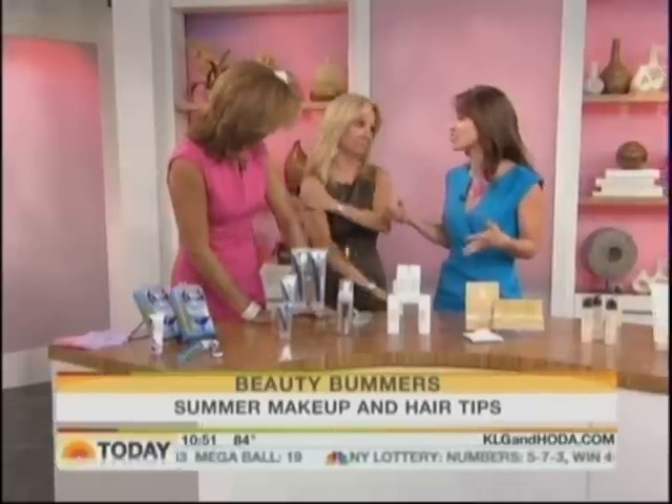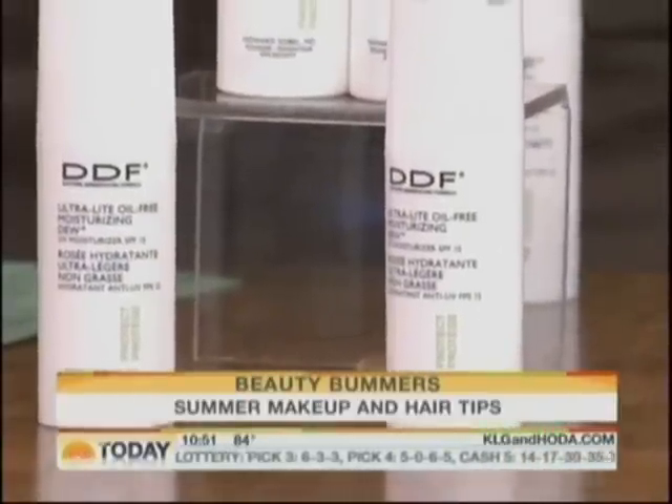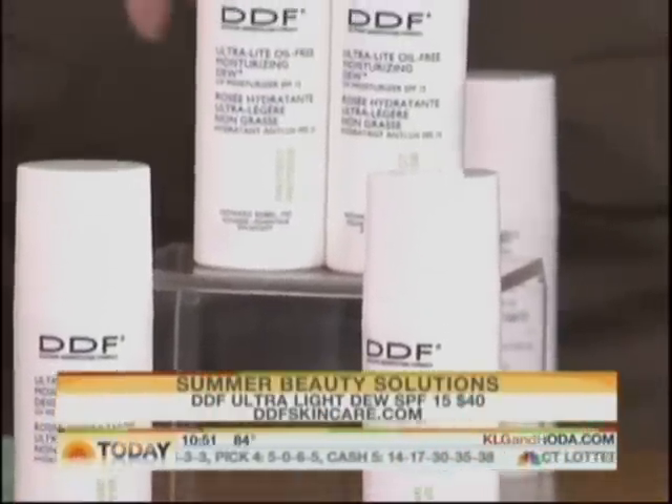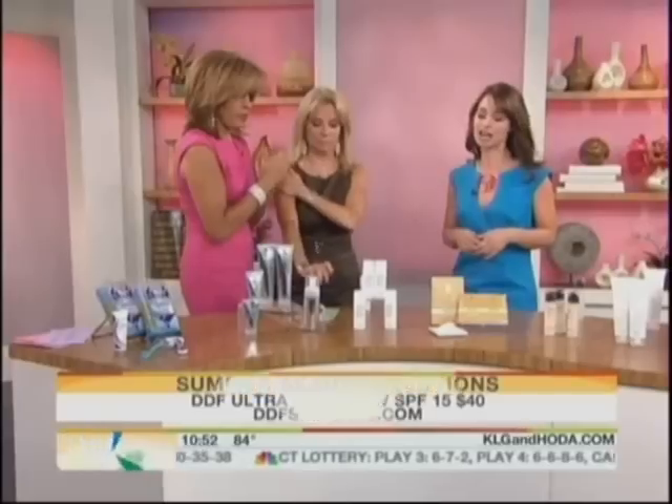Of course, it's so important to wear sunscreen in the summer, but a lot of people complain that it's too heavy and thick. This is a great solution from DDF — it's their oil-free, ultralight moisturizing dew with an SPF of 15. It's going to give you the protection you need to fend off those UVA damaging rays, but it's not going to feel super heavy on your skin. $40 at DDFskincare.com.